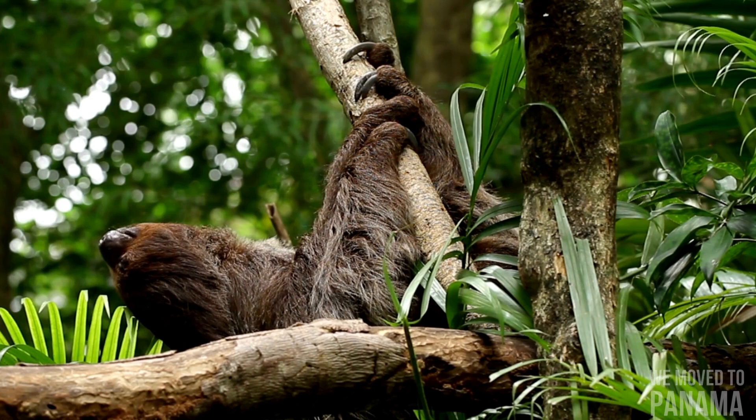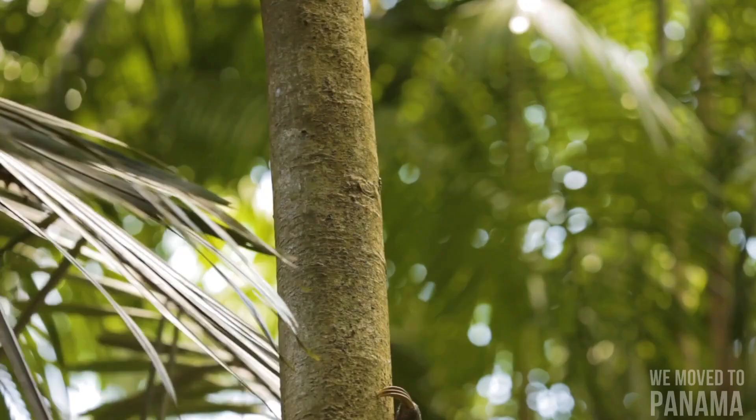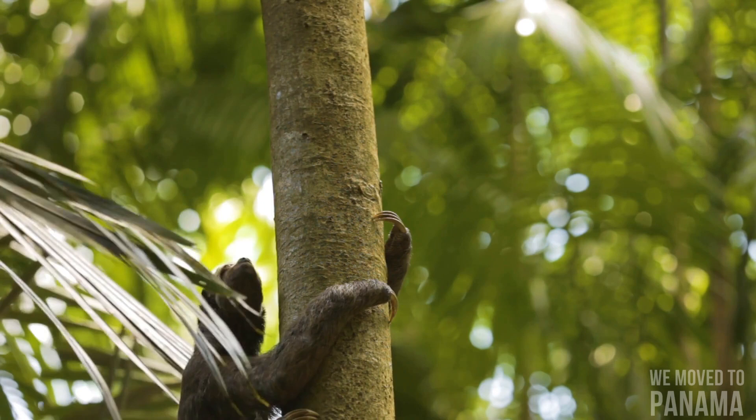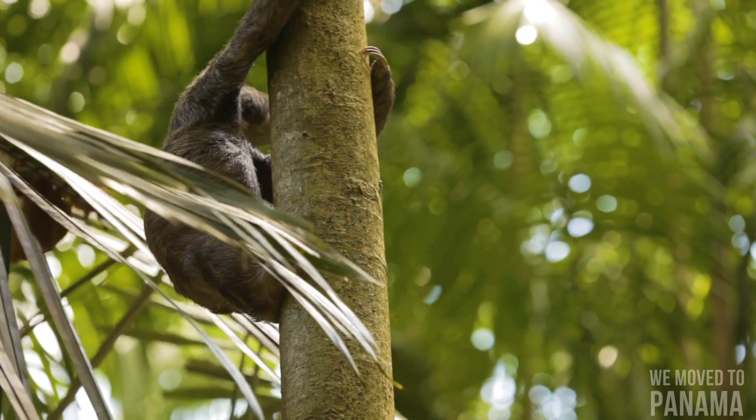They usually move at an average speed of 4 meters per minute but can move at a marginally higher speed of 4.5 meters per minute if in immediate danger from a predator. While they sometimes sit on top of branches, they usually eat, sleep, and even give birth hanging from branches. On the ground, the maximum speed of sloths is 3 meters per minute.